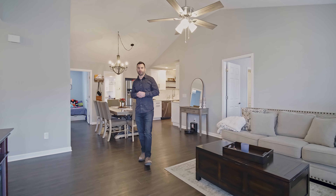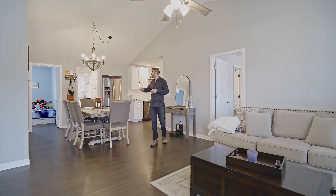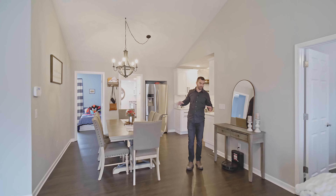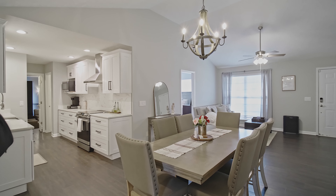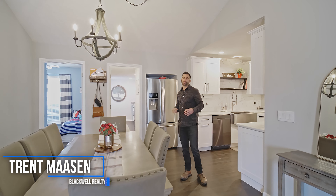As soon as you walk into the front door, you can see this house is completely renovated from the flooring all the way to the fixtures. We've got the vaulted ceilings. Beautiful area here — nice living room, dining room combo. We can fit a giant table to fit your whole family here.